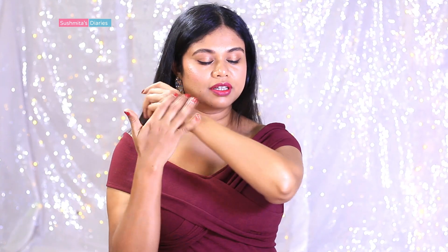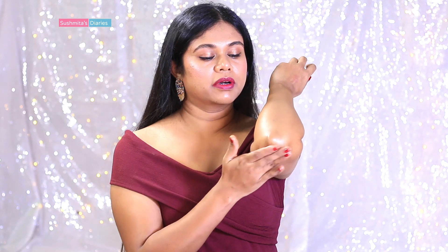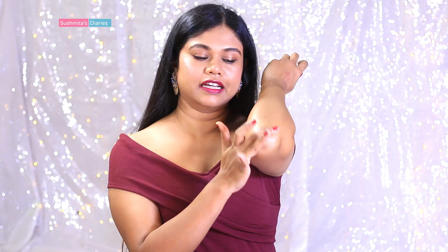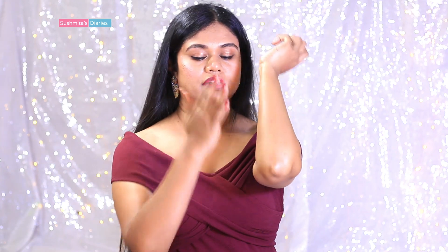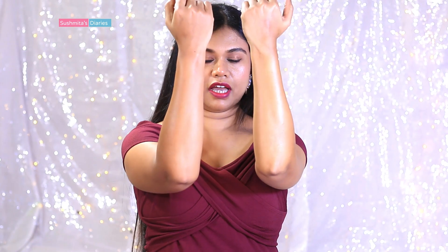It instantly got absorbed in a heartbeat and it did not leave any stickiness behind. In fact my skin feels really nourished. My elbows tend to get a little dry in winters but it feels really nice and soft — you can see the difference. This one feels drier and this one feels more nourished and smooth.